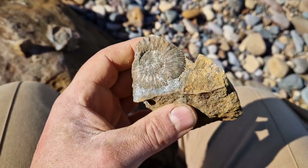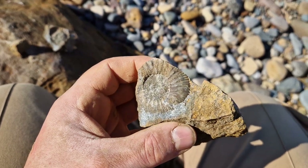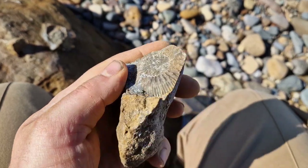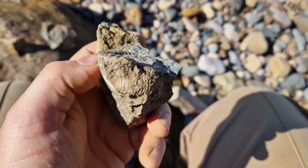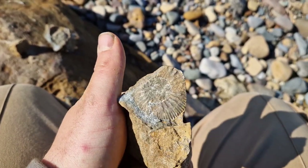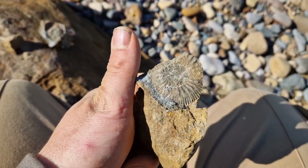These are from the Callovian zone. I think this is Kepplerites curtisolubus — so it's the curtisolubus subzone, pretty sure, from the Kellaways Formation. About 165 million years old.